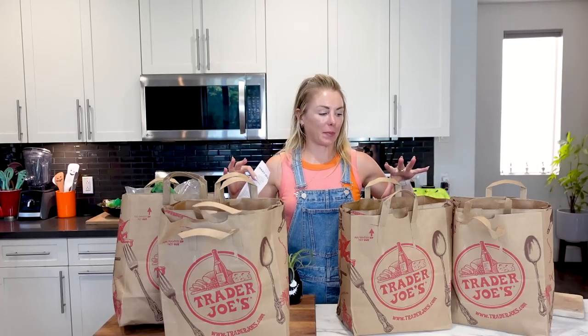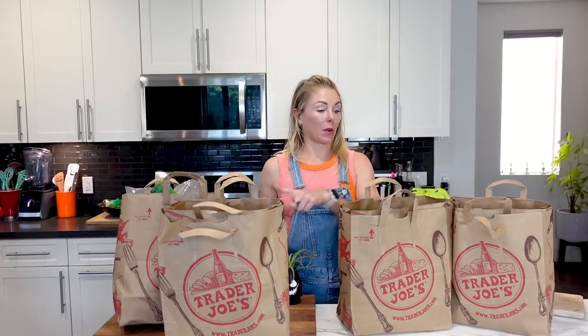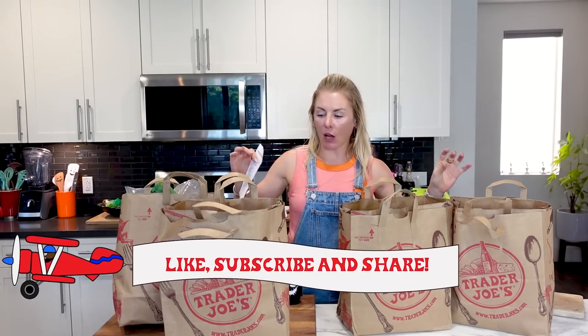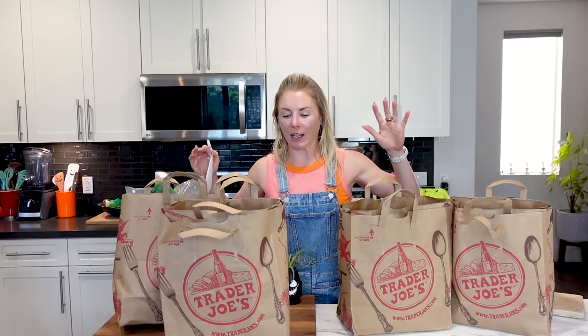I'm Natasha with Trader Joe's List and I just spent way too much money at Trader Joe's because I went hungry and I spent $204. So we're going to go through these four bags. Make sure you like and subscribe to my channel. This is a fall haul — an everything haul — because when you go to Trader Joe's hungry, this happens.